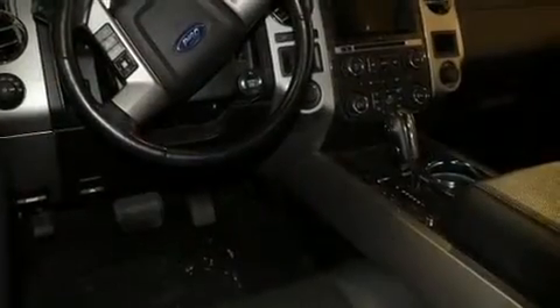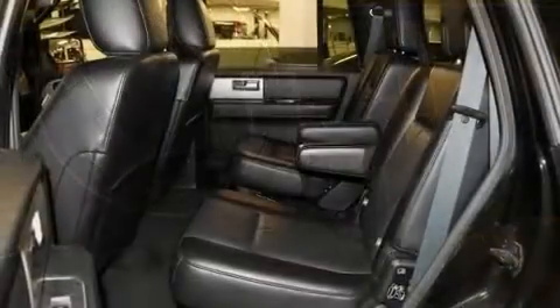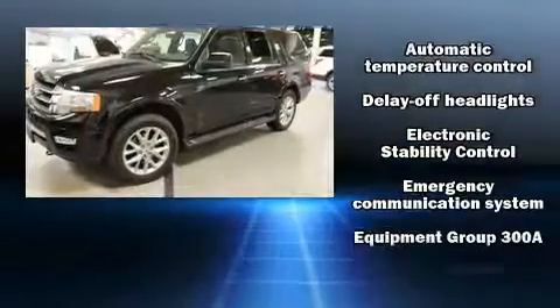You and your passengers will enjoy the stereo system, which includes a CD player with MP3 capability, rear-mounted audio controls, and 12 speakers, ensuring optimal sound no matter where you're seated.